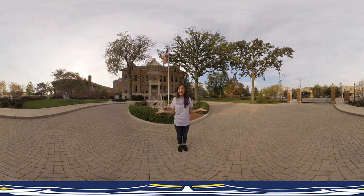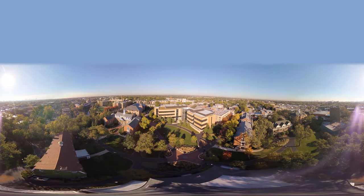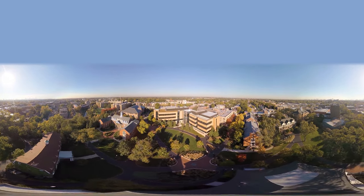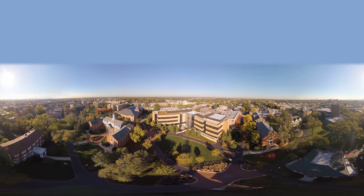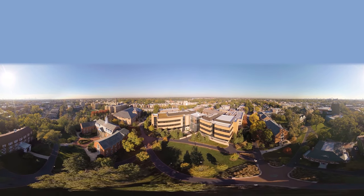So this is my university, North Park University. Thanks for letting me show you around. To me, there's no better place to be challenged to learn, grow, and prepare for whatever you're called to do in life. Hope to see you on campus!